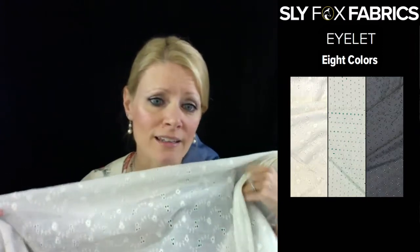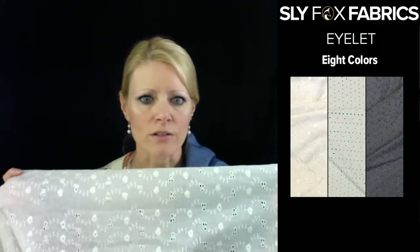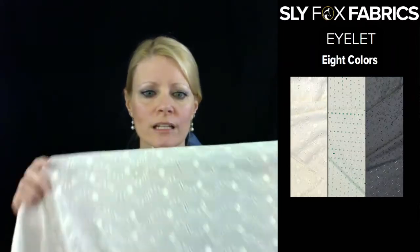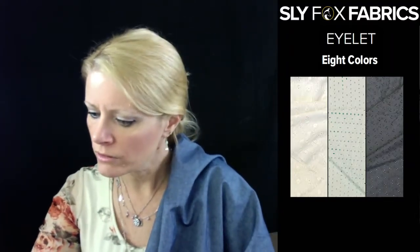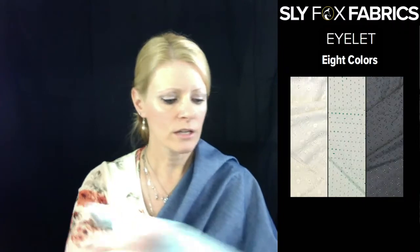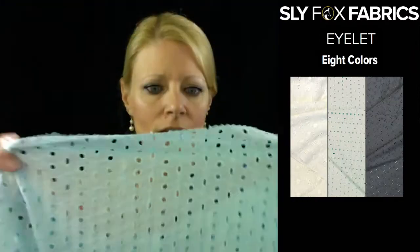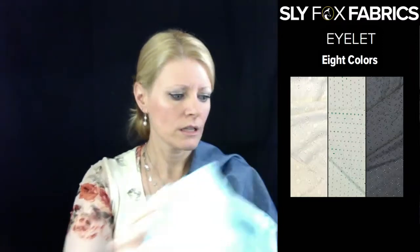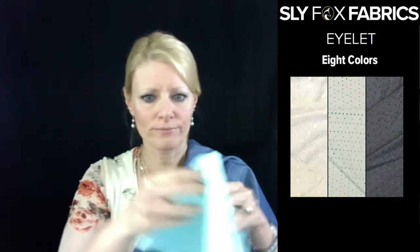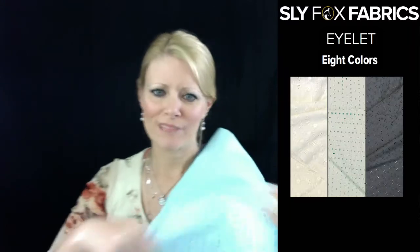Little Lizard King is another great one for little kid eyelet stuff. This one is a crepe background — it's the only one like this. It's a cream color and it's crepey. Mary Beth sent me a picture — here is the mint eyelet. Isn't that pretty? It's really soft and it matches the mint chambray really nicely.